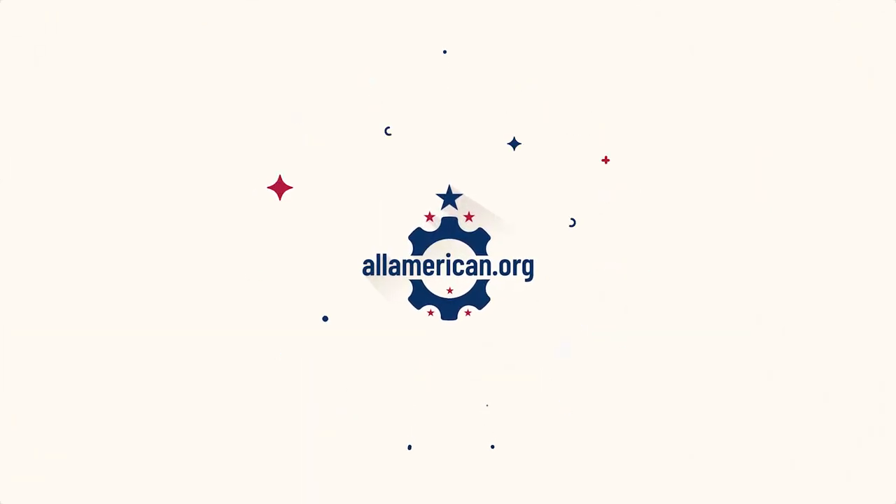Hey y'all, Mike here from allamerican.org and today I'm talking about rugs made in the USA. Rugs is a topic that I have never covered on the channel before and it's an obviously pretty common purchase for the home, so I'm excited to cover it in today's video.